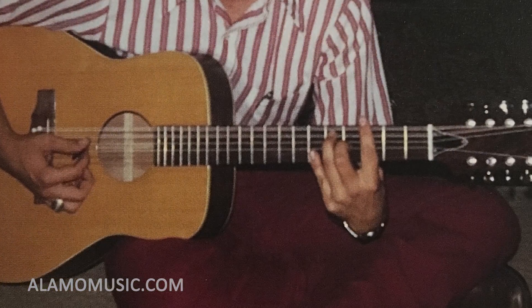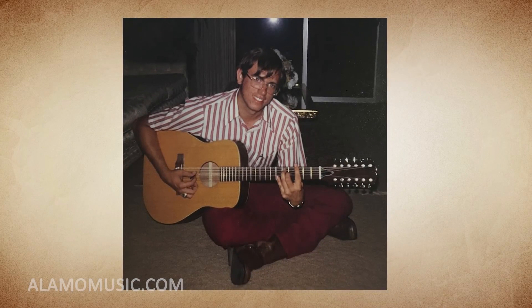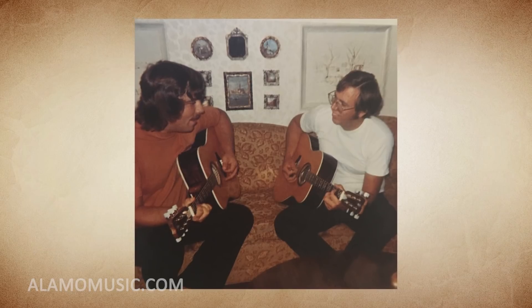Number 3. The first guitar that Bob Taylor ever made, he built while he was in high school. The guitar is no longer with us — Bob ran over it with his motorcycle. A decision he now regrets, but hey, he was 17. We were all 17; we all did stupid stuff.